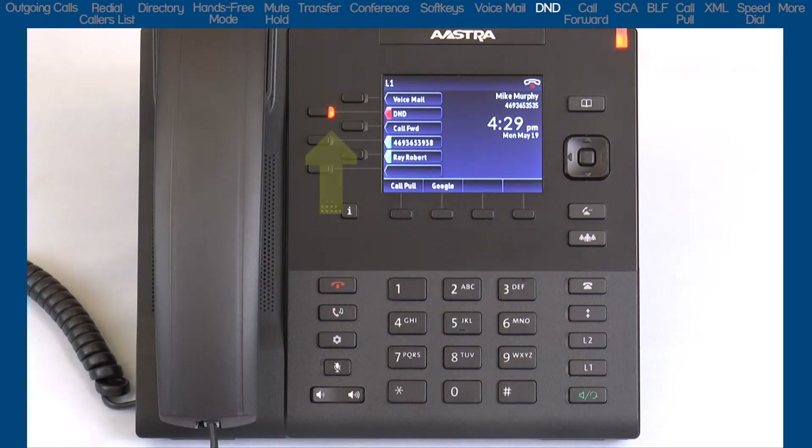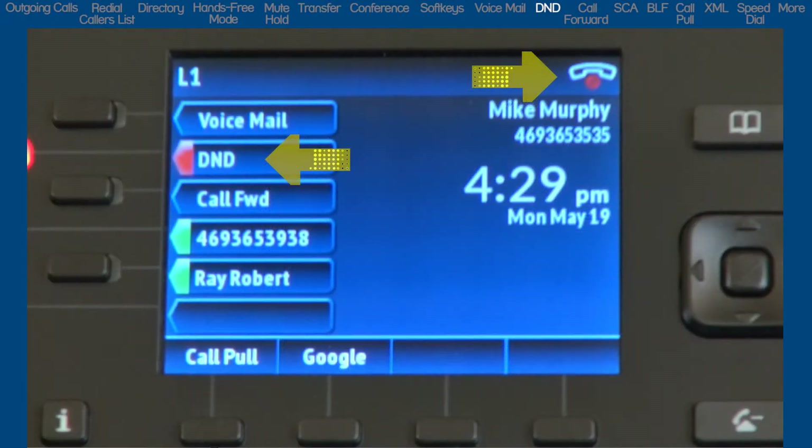When you press the DND button, the LED lights up, the ringer/message waiting indicator lights up, and the DND status is displayed on the LCD screen.